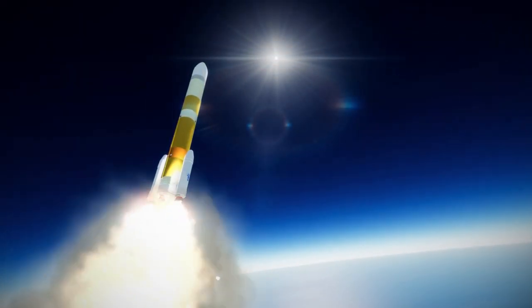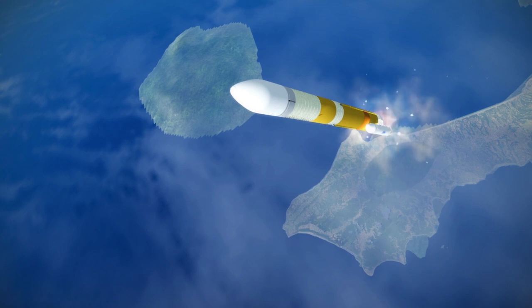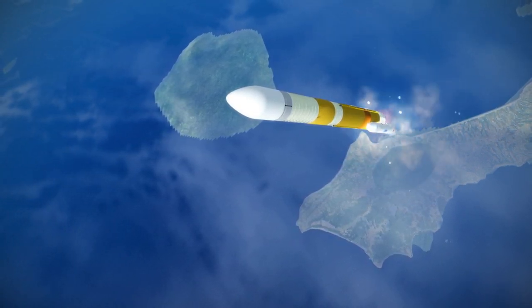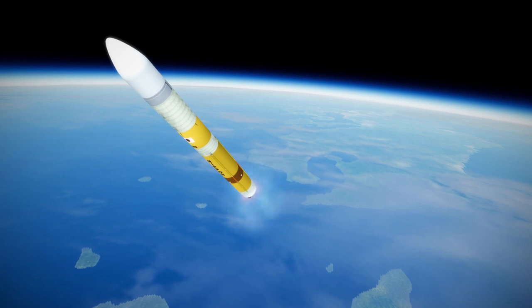The H3 can carry either 0, 2, or 4 boosters. If it has 0 boosters, the core stage is fitted with 3 LE-9 engines. Otherwise, the core can be fitted with either 2 or 3 engines with 2 boosters, and will typically only use 2 LE-9 engines with 4 boosters.